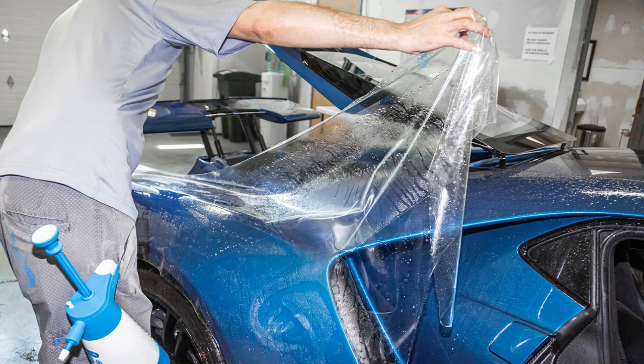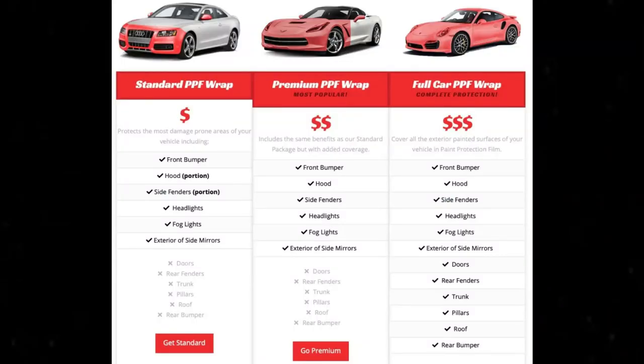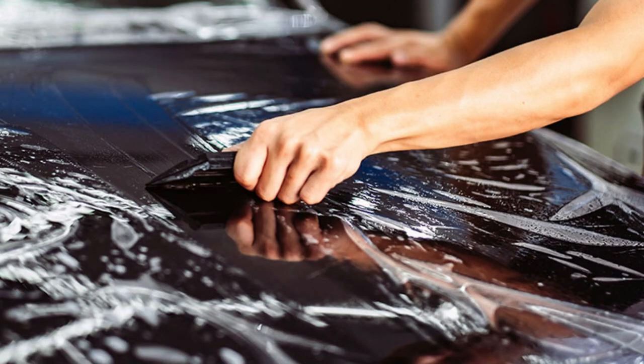Getting paint protection film installed can cost anywhere between $900 to $2,500, depending on how many panels you want protected. Most people usually only get paint protection film near the front end of their vehicle. That usually includes the hood, headlights, front bumper, the side mirrors, sometimes the doors and fenders as well. Most of the damage that can occur will be on the front end of the vehicle because that's usually where other vehicles on the road shoot up chips, rocks, pebbles, and things like that.